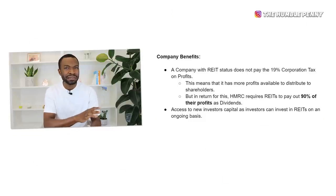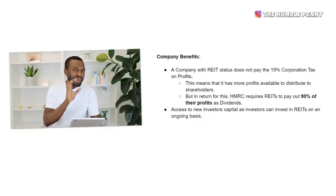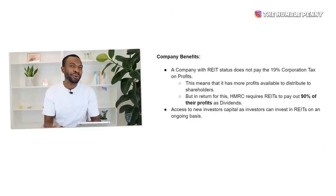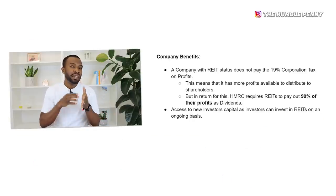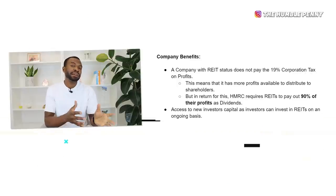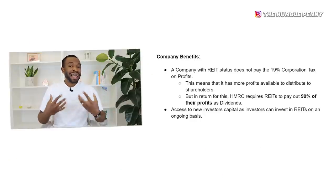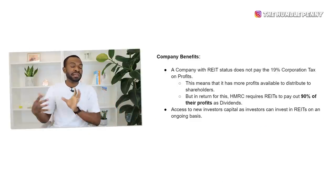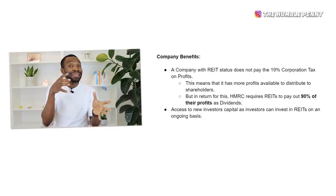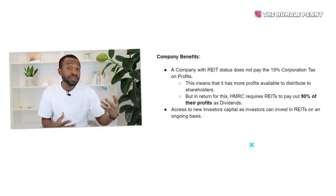The benefits for companies that form themselves as REITs include: first, a REIT does not pay the 19% corporation tax that companies usually have to pay in the UK. This means it has much more of its profits available to distribute to shareholders. But in return, HMRC has required REITs to distribute at least 90% of their profits to shareholders. The second benefit is that REITs have access to new capital from new investors, meaning the company can invest more into property assets.